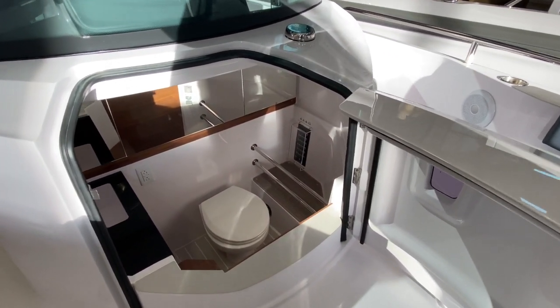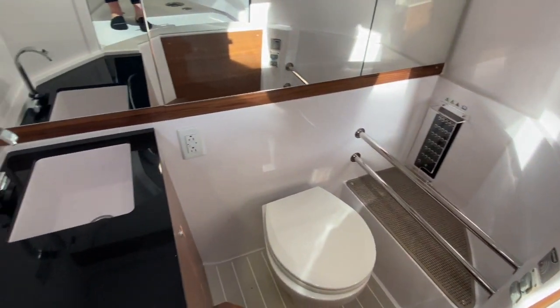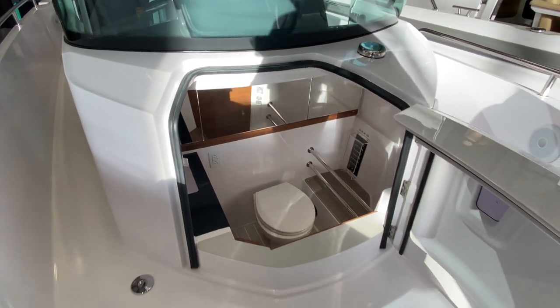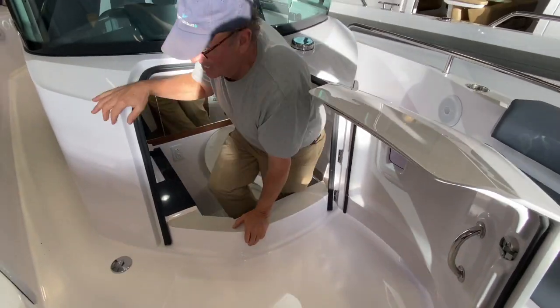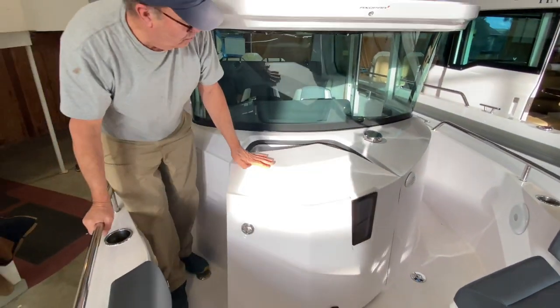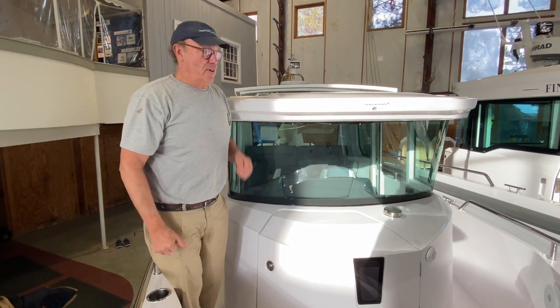And now we're going to have John Knowles hop right in here to demonstrate how spacious this head is on the Axopar 28. Hi, Conrad. John Knowles here. I spoke to you on the phone.